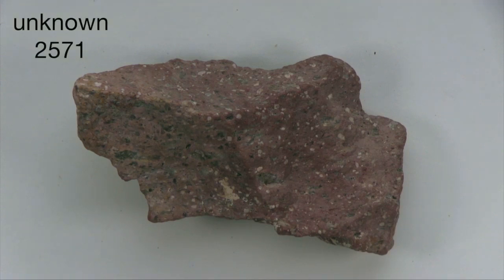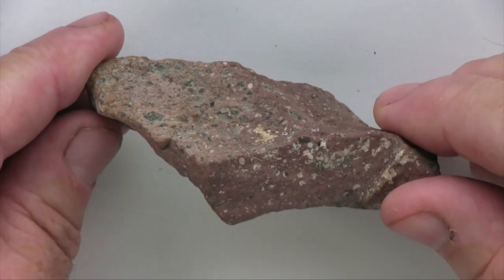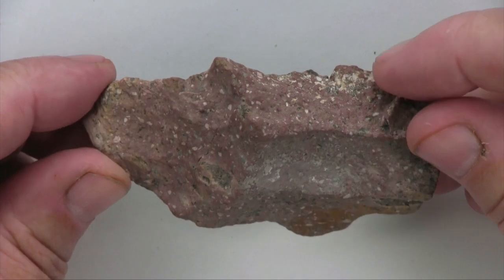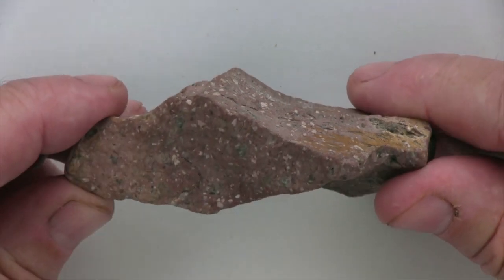This specimen is a mass of intergrown crystals of various minerals whose grain boundaries fit together closely without obvious gaps. This is a light-toned rock, so less than half of the specimen is likely composed of mafic minerals.